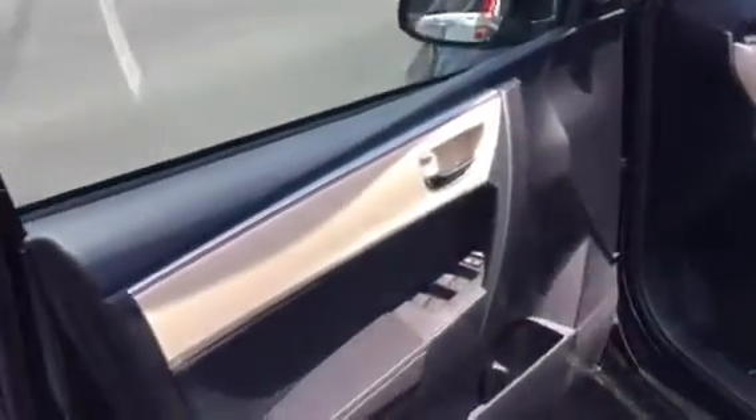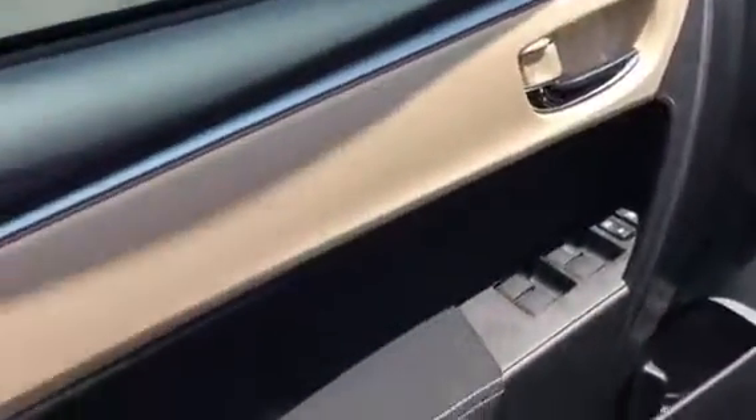And here's the inside of it. It's got that tan interior in it, but it really lights up the inside — something that's on the door. See the dash and all. It really lights it up. It looks good.